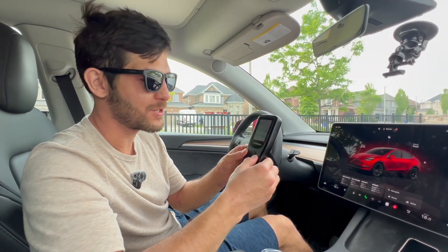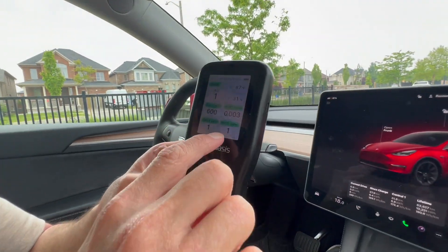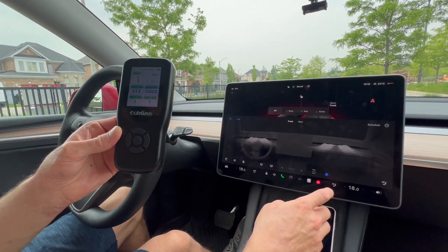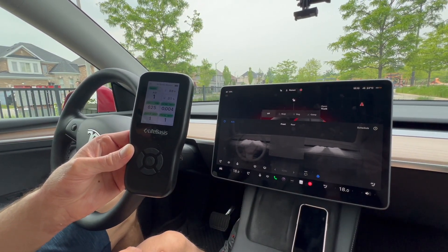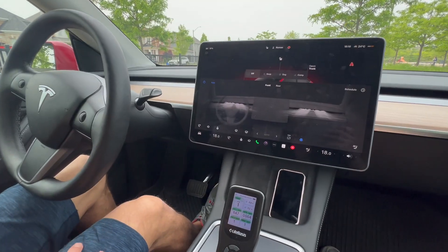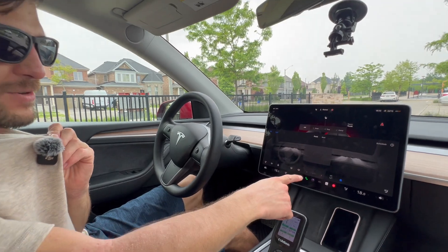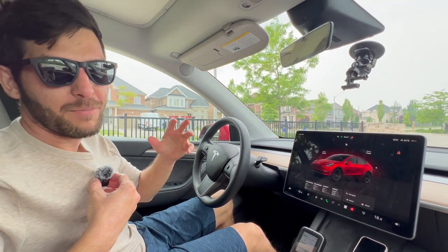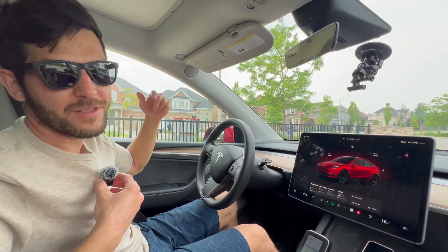PM 1.0 we have one unit, PM 10 one unit. Since we're already here, why not run Bioweapon Defense Mode for a few minutes to see if we can get it even cleaner. You might be struggling to hear me now — what's happening is the fans are running on pretty much maximum to maintain a positive pressure inside the cabin, so no air is coming in through the seals.